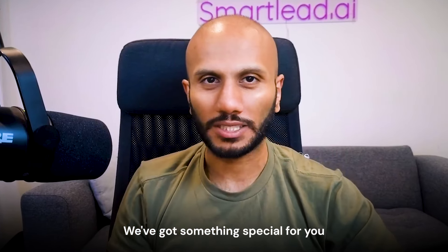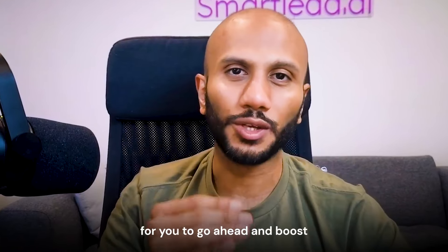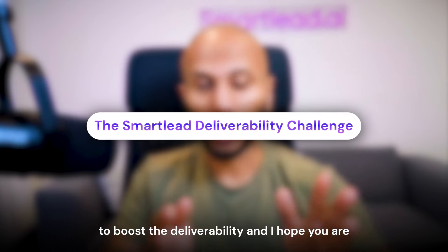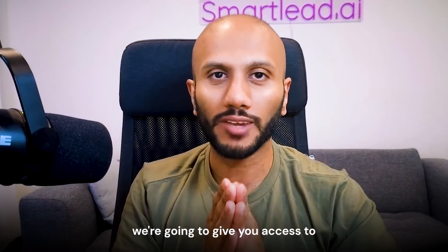This Black Friday we've got something special for you with the Smart Lead deliverability challenge — some awesome ways to boost your deliverability and have some fun doing it. If you're looking to boost your deliverability, and I hope you are, then this one's just for you.